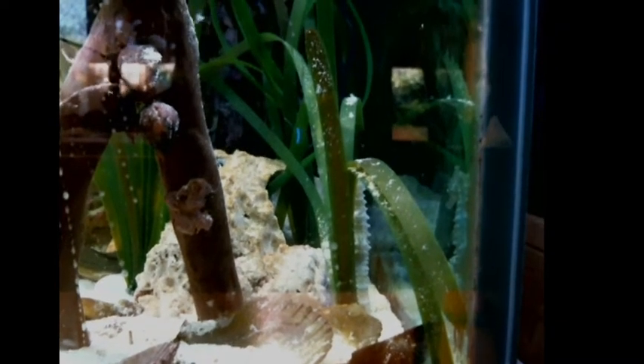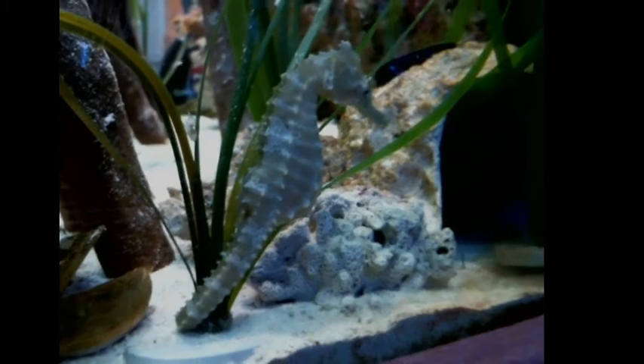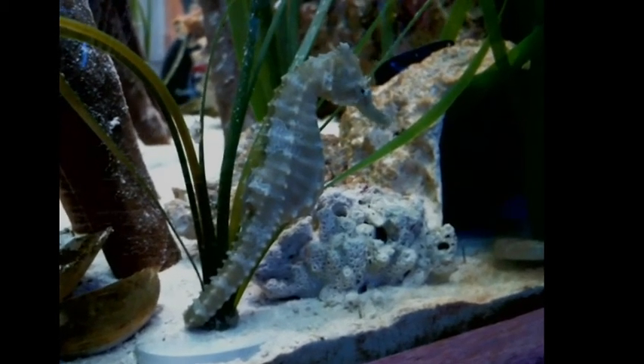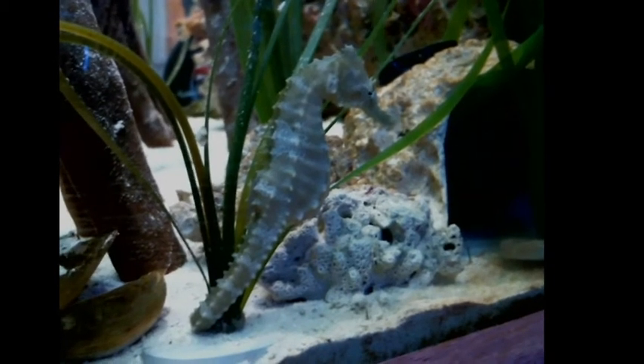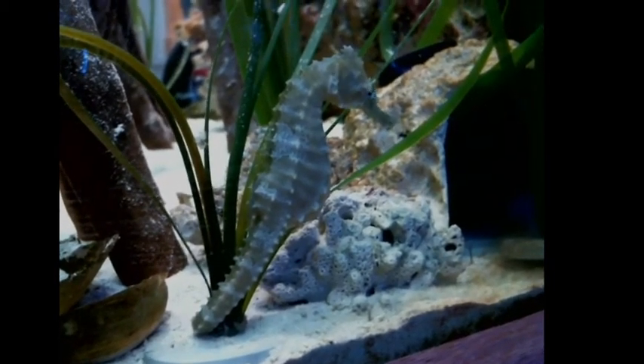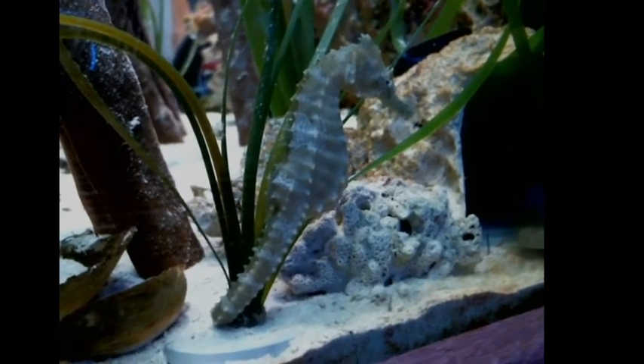Let me grab this camera and swing it around to give you all a good view of her. What a gorgeous animal. Seahorses are pretty incredible. They've got those prehensile tails, they've got independently moving eyes, and they suck their food in fairly fast and violently like a vacuum cleaner.